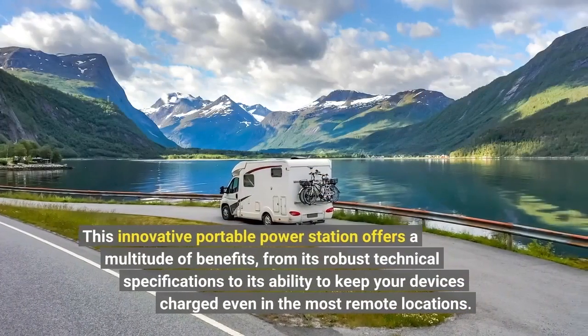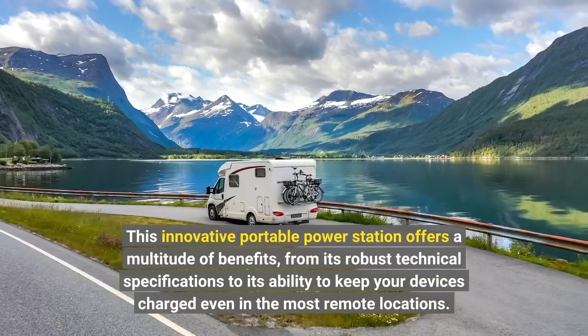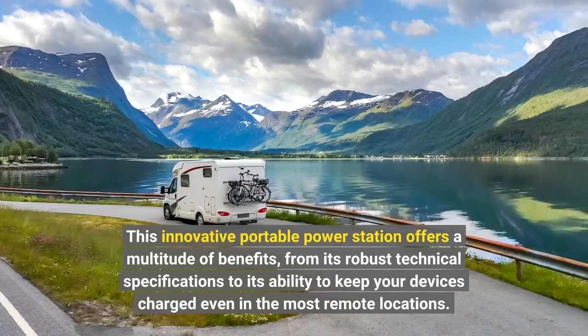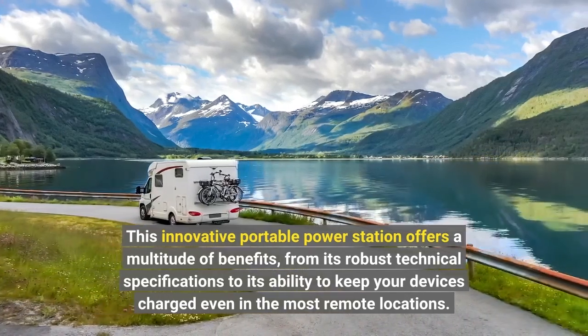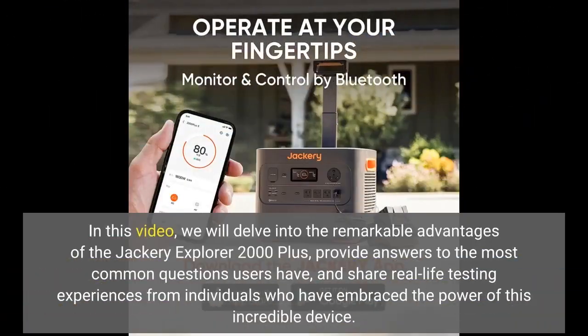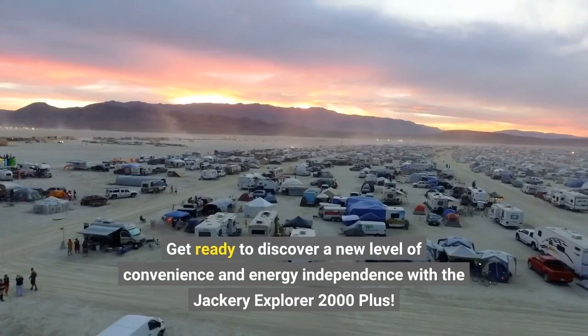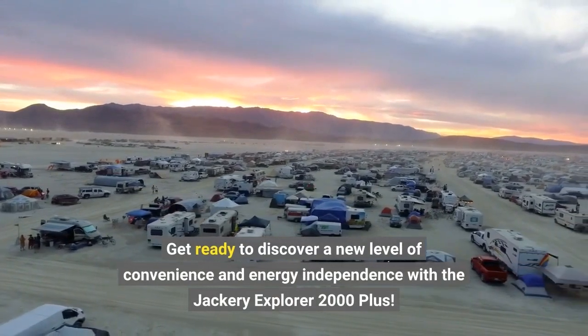This innovative portable power station offers a multitude of benefits, from its robust technical specifications to its ability to keep your devices charged even in the most remote locations. In this video, we will delve into the remarkable advantages of the Jackery Explorer 2000 Plus, provide answers to the most common questions users have, and share real-life testing experiences from individuals who have embraced the power of this incredible device.